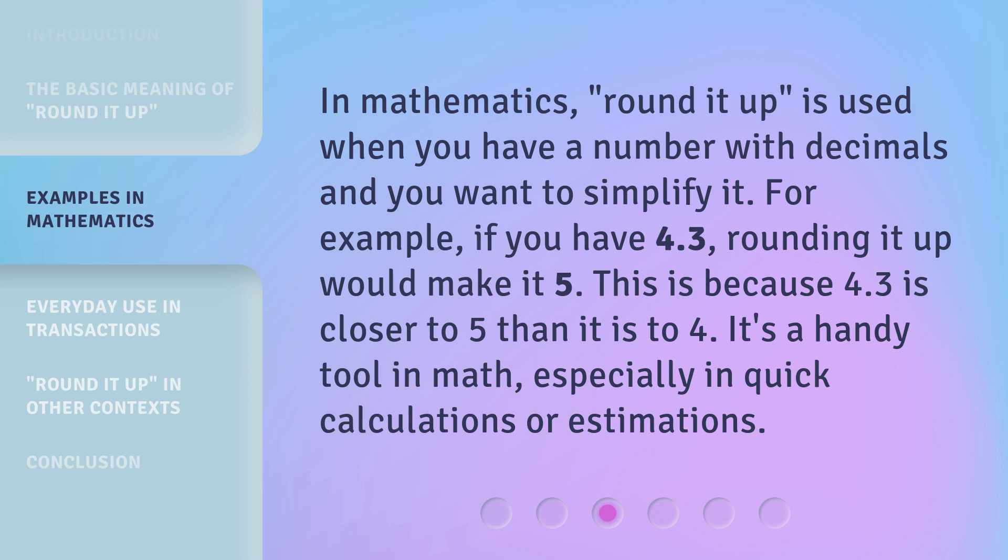In mathematics, Rounded Up is used when you have a number with decimals and you want to simplify it. For example, if you have 4.3, rounding it up would make it 5. This is because 4.3 is closer to 5 than it is to 4. It's a handy tool in math, especially in quick calculations or estimations.